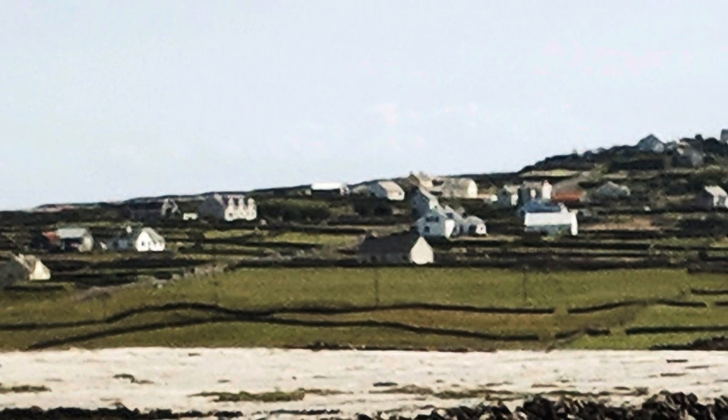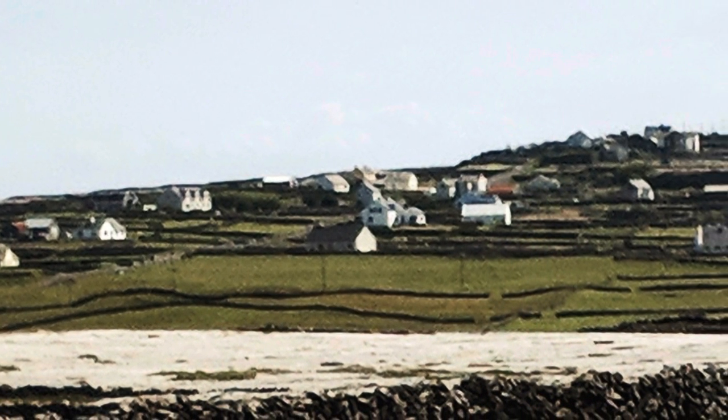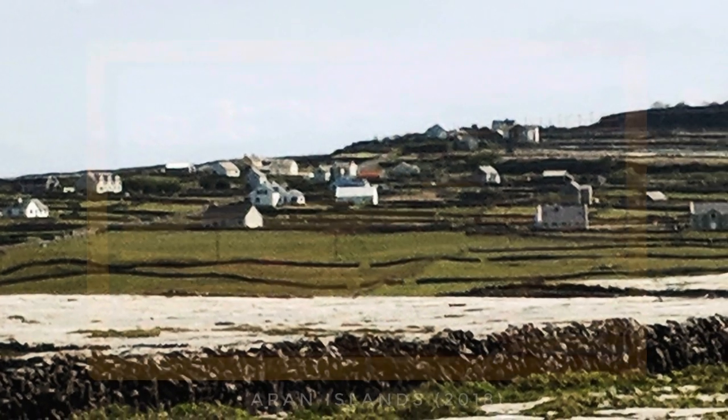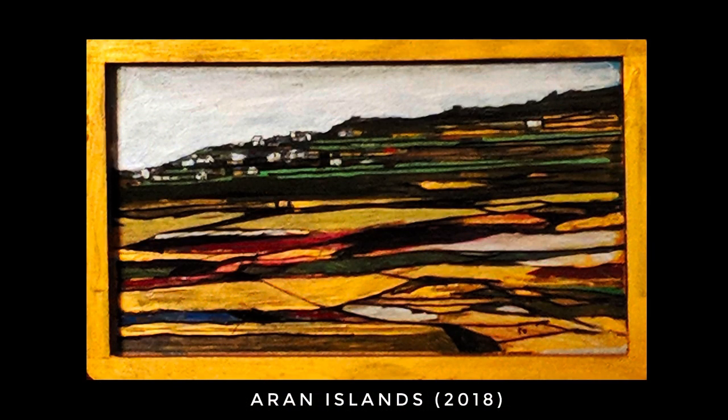I then visited Ireland, where the towns set in the rocky terrain made me inspired to do similar paintings of light and shape and color and shadow, but make the painting more of a surface as well as a representation of an image.